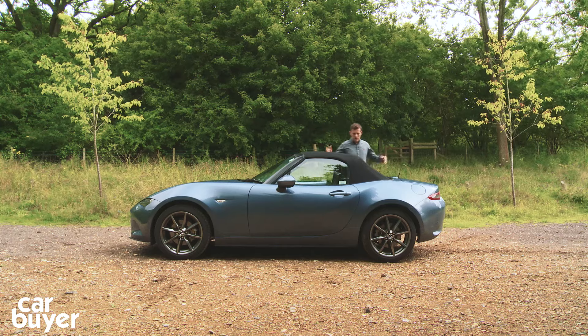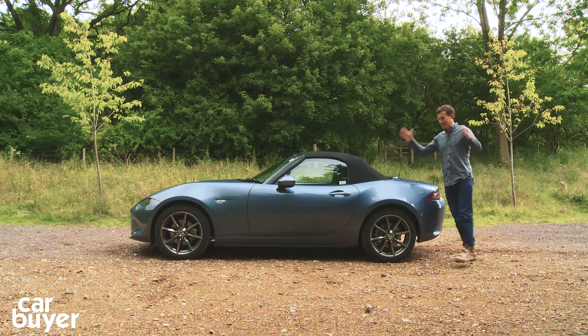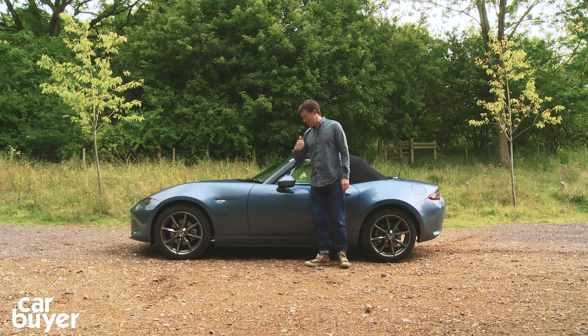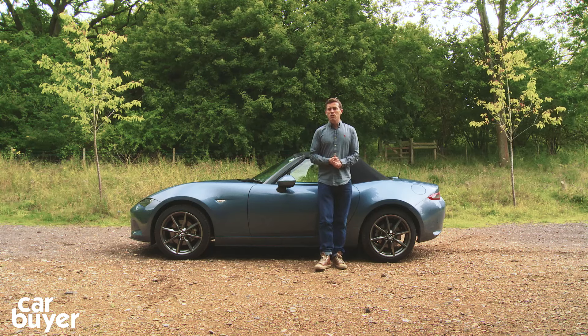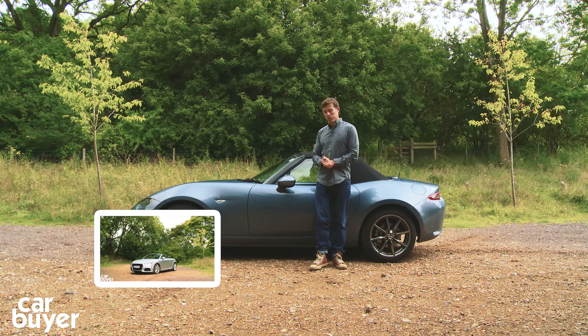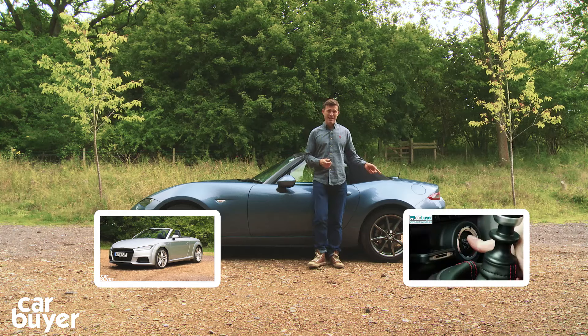Still, if you're buying a roadster you kind of accept that you're going to have to make some compromises, and really this is a great car that's worth making a few compromises for because it's so much fun to drive, yet it's brilliant value as well. But if you've got a bit more cash and want to go more upmarket, check out our review of the Audi TT Roadster. And if you don't like convertibles but still want driving thrills, then how about the Toyota GT86.